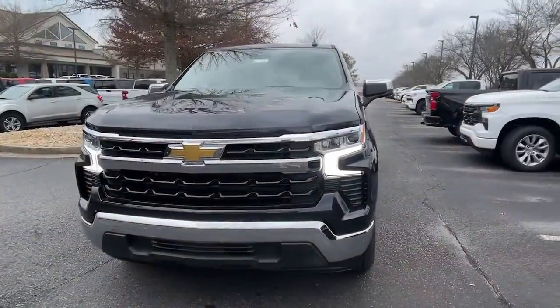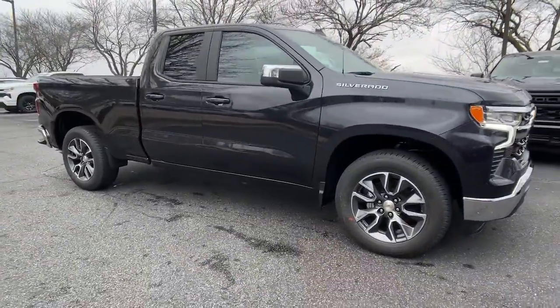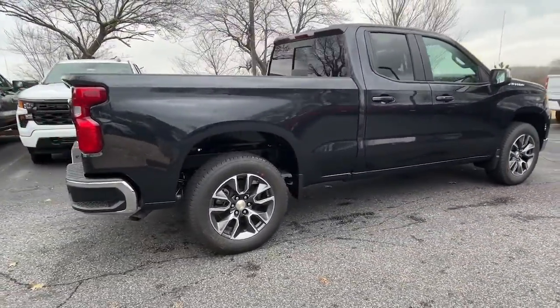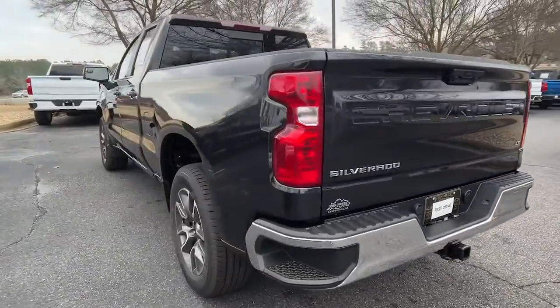You're gonna love the 2023 Chevrolet Silverado 1500 — the full-size pickup that's strong, quiet, and dependable with the latest technology to keep you connected while you get the job done.